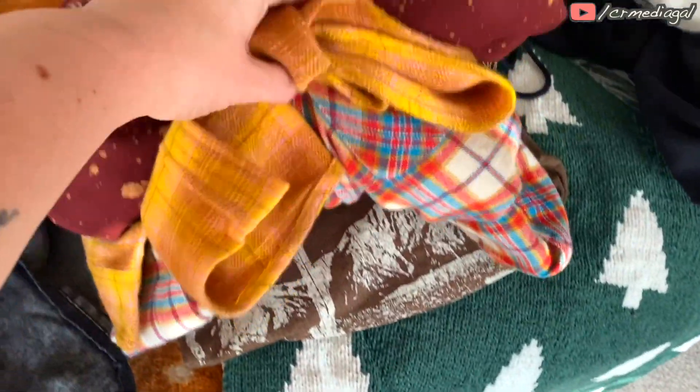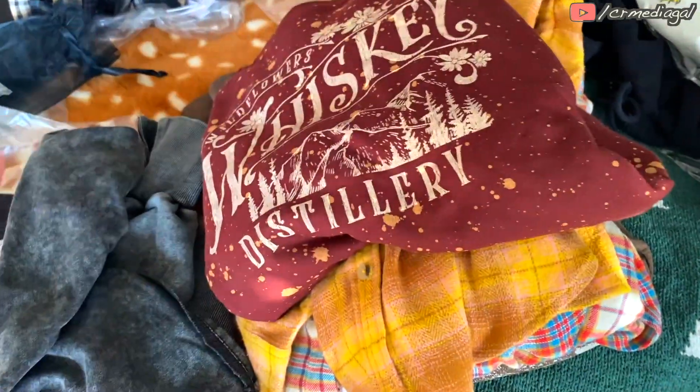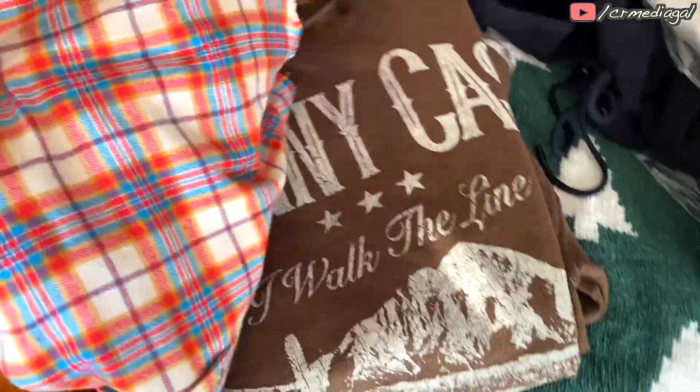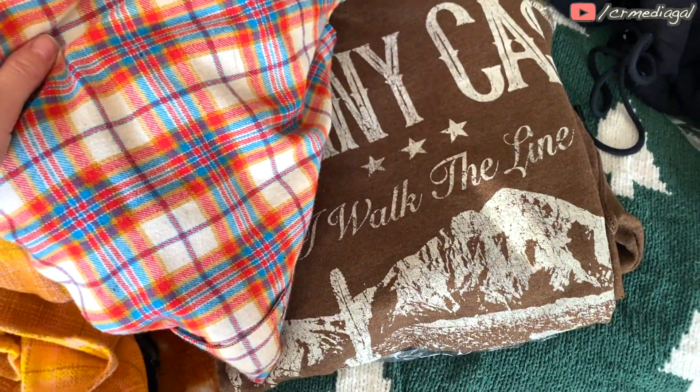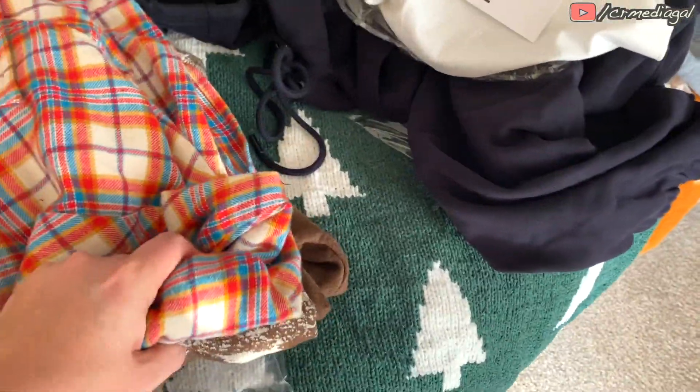I am going to keep the two flannels because they're versatile enough to go with a number of things in my closet, plus pretty much anything I tried on here today. And then I am going to keep this cute Walk the Line Johnny Cash sweatshirt — it goes perfectly with this one, but it would go with the yellow flannel as well. So versatile.